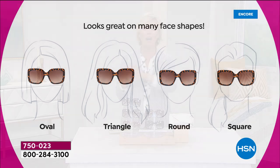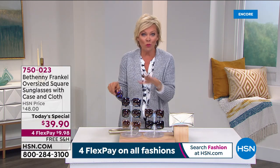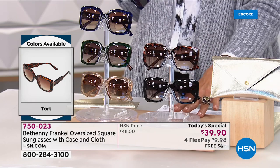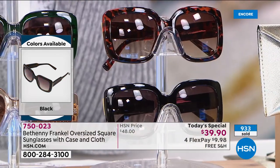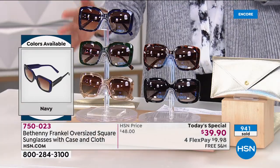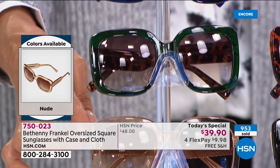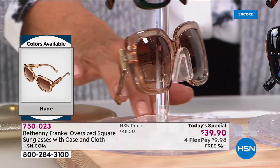Today with free shipping on as many pairs as you want — you could get all five colors. I just want you to get your favorite at least to start. Tortoise and black are hugely popular. We're at about 1,000 already out the door. We have the fun emerald, the navy, and that really pretty nude — which is a beautiful rose gold — just a beautiful, elegant choice.